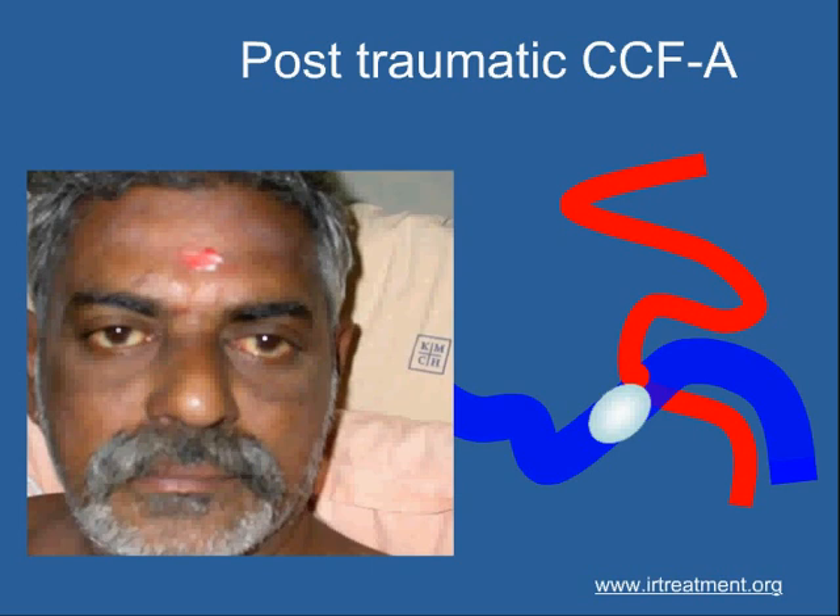These forms of treatment for the brain are called neuro-intervention. They have revolutionized the management of diseases of the blood vessels of the brain.